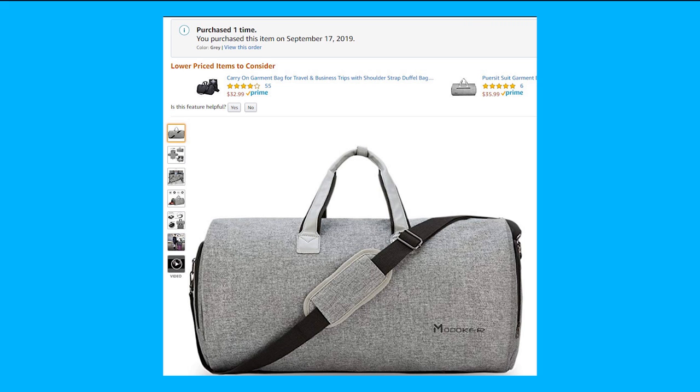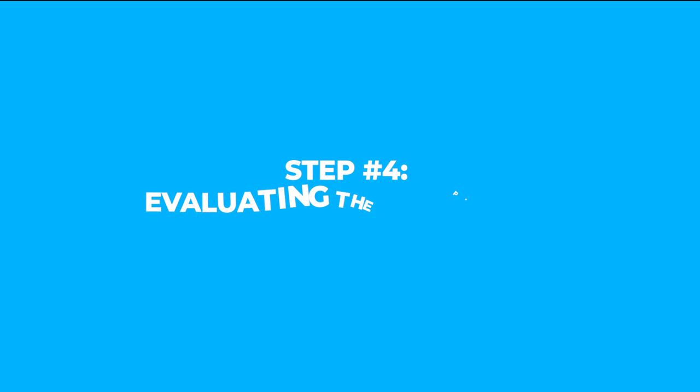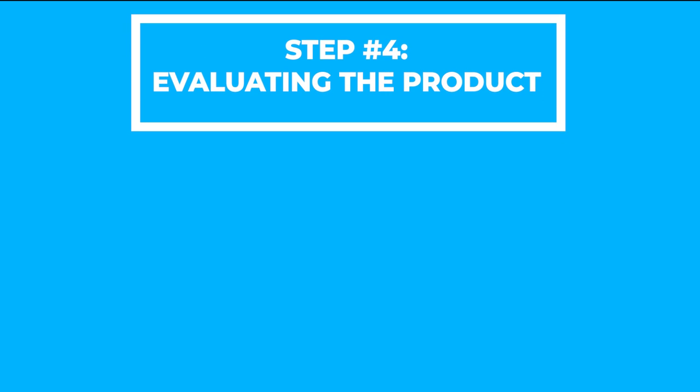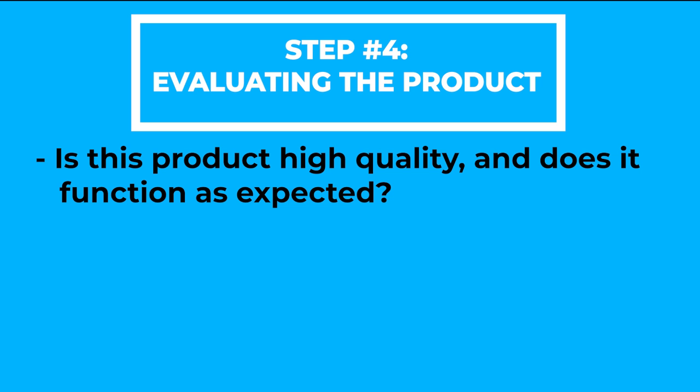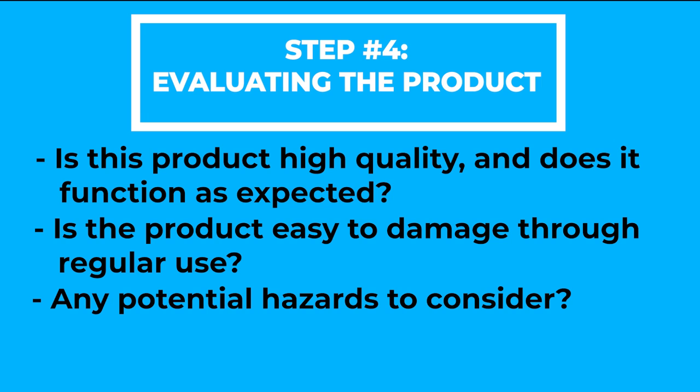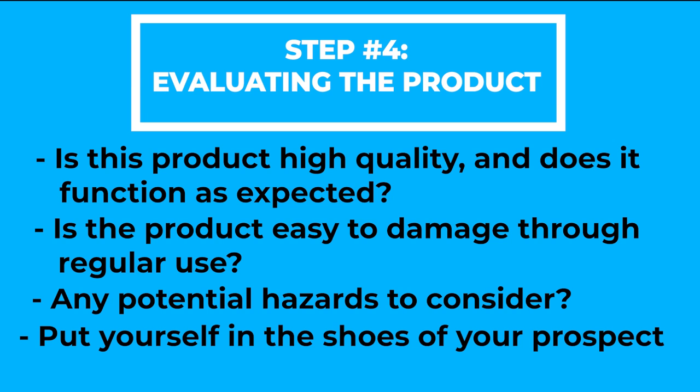I've gone ahead and ordered the product off Amazon with free 2-day prime shipping, and once it arrives I will walk you through step 4 of the process, which is evaluating the product yourself. Okay, so the travel pack came in today — we're ready to go through step 4. When looking at any product that you order, you will want to keep a few things in mind: is this product high quality and does it function as expected? Is the product easy to damage through regular use? Are there any potential hazards to consider? And put yourself in the shoes of your prospect — what things would you look for in this type of product, and are there any shortcomings that would be detrimental to your product's success?